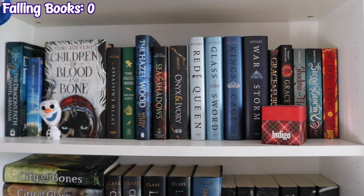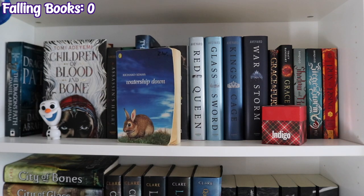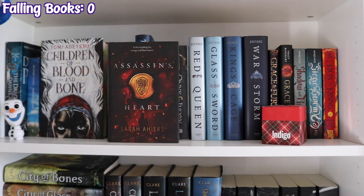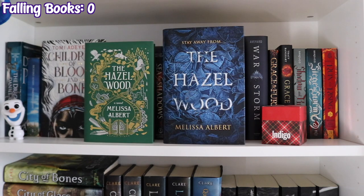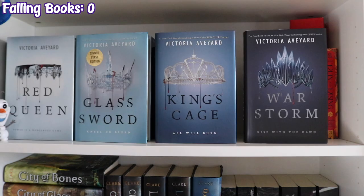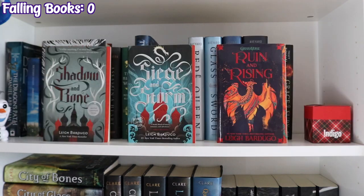Fantasy shelves are first up, starting with The Dragon's Path by Daniel Abraham, Watership Down by Richard Adams, Children of Blood and Bone by Tomi Adeyemi, Assassin's Heart by Sarah Ahears, two copies of The Hazelwood by Melissa Albert, Sea of Shadows by Kelly Armstrong, Onyx and Ivory by Mindy Arnett, the Red Queen series by Victoria Aveyard — Red Queen, Glass Sword, King's Cage and Warstorm — two copies of Grace and Fury by Tracy Banghart, and the Grishaverse trilogy by Leigh Bardugo: Shadow and Bone, Siege and Storm, and Ruin and Rising.